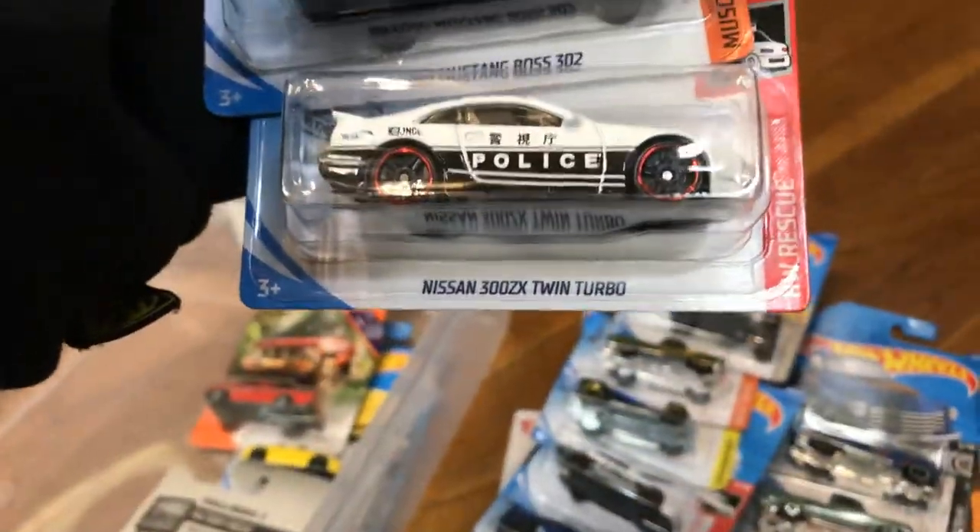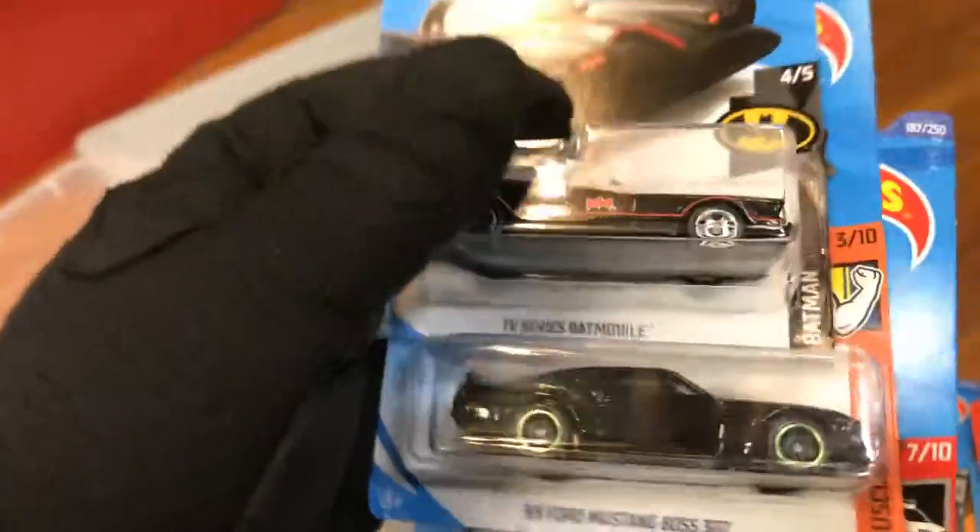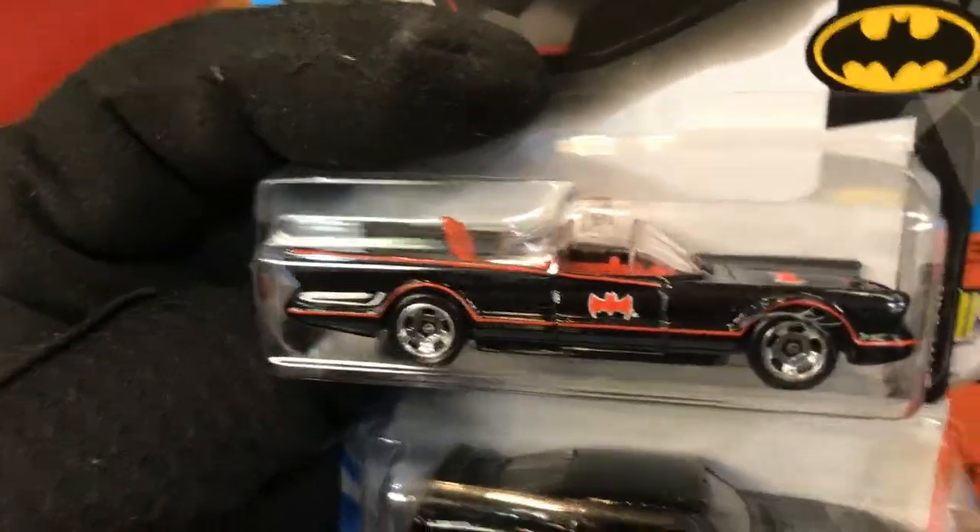And Nissan 300ZX Twin Turbo, '69 Ford Mustang Boss 302, and the TV Series Batmobile — looks pretty nice actually, I like that color.